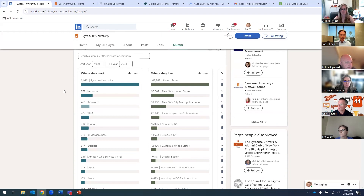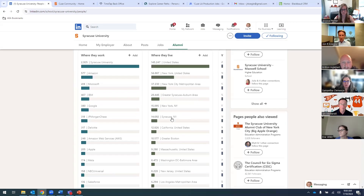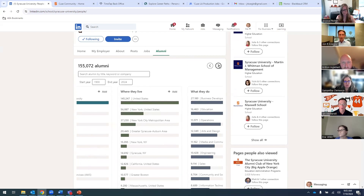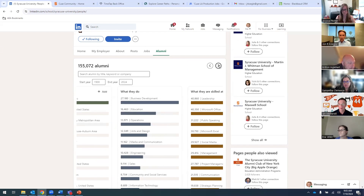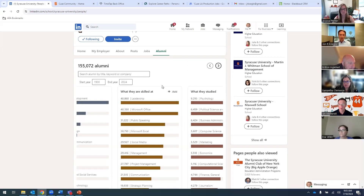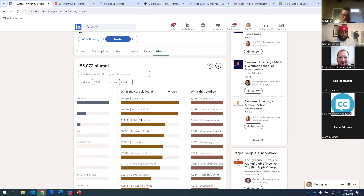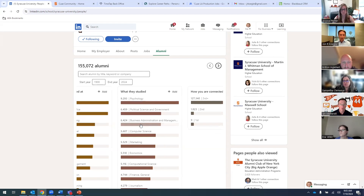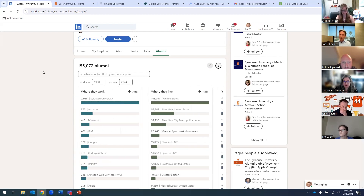If we scroll down a little bit, there are several different sub-filters you can start to use: where they work, so you can see where we have critical masses of alums; where they live, so maybe you're in Syracuse or maybe in California. Be sure to hit the right arrow and you'll see additional filters — what they do, what types of skills are listed in alumni LinkedIn profiles. Maybe you're looking for a mentor, or to become better at public speaking. And then also what they studied — maybe you were a computer science major or studied marketing.